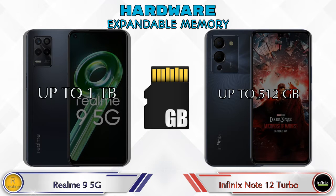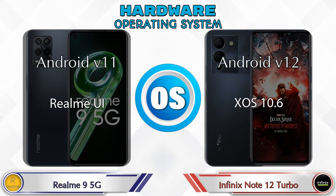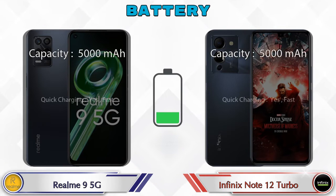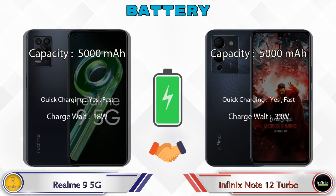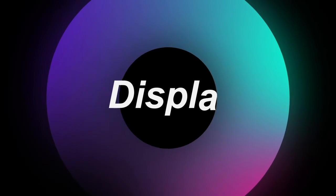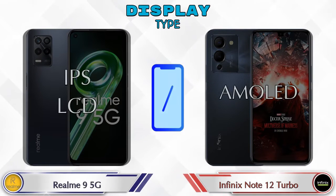Talking about the operating system, Realme 9 5G runs Android v11 and Note 12 Turbo runs Android v12. Now let's see the information about display. In terms of display type, Realme 9 5G has an IPS LCD and Note 12 Turbo has an AMOLED display.